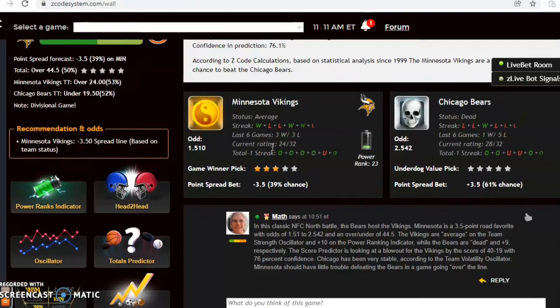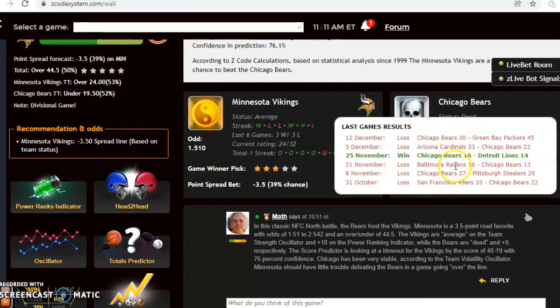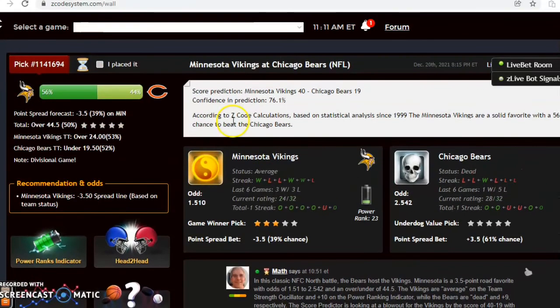Minnesota and Chicago — this is the last game we're going to look at, a classic NFC North battle, the old black-and-blue division. Minnesota is a 3.5 point road favorite over the Bears with odds of 1.51 to 2.542 and an over/under set at 44.5. The Vikings are at average status coming off of a win and are 3-3 over the last six, while the Bears are dead — they've lost five out of their last six, with their only win coming against the Lions by just two points. The score prediction has the Vikings winning 49 to 19 with a 76 percent confidence level.